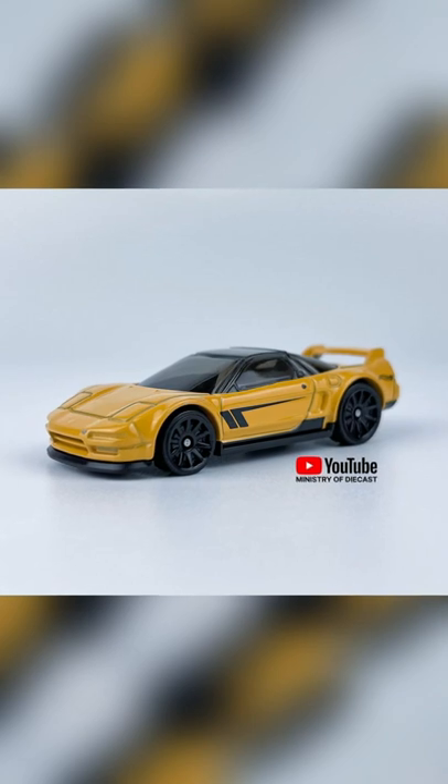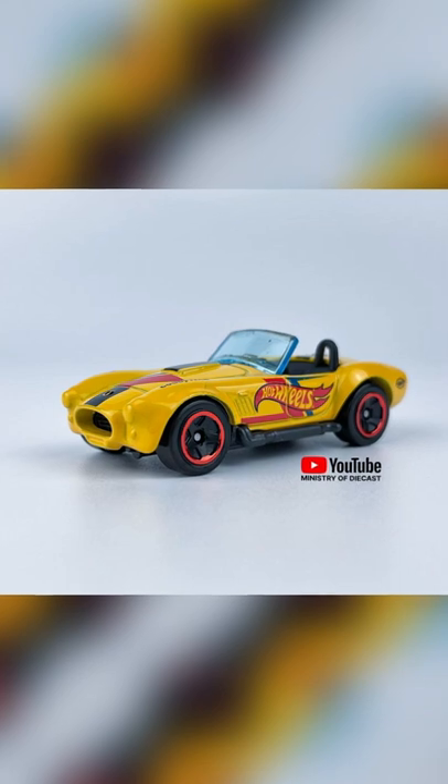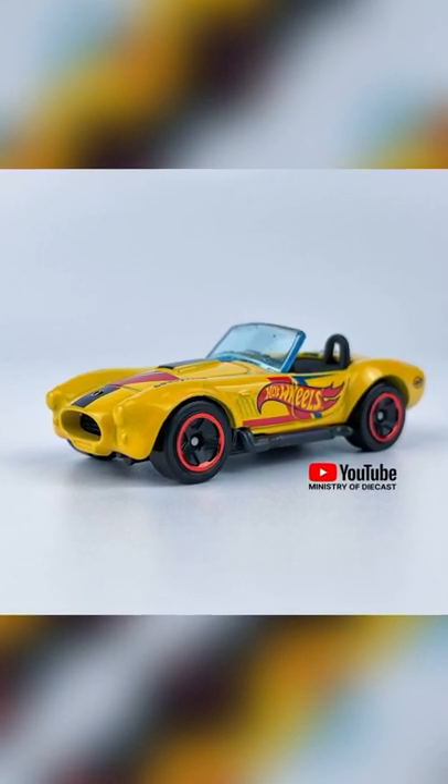A 1990 Acura NSX in yellow color with black rooftop and 10-spoke black rims. Shelby Cobra 427SC in yellow color.